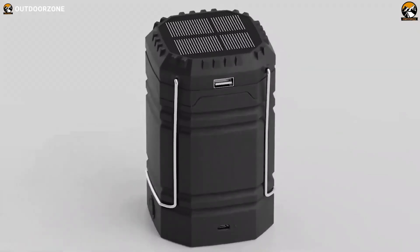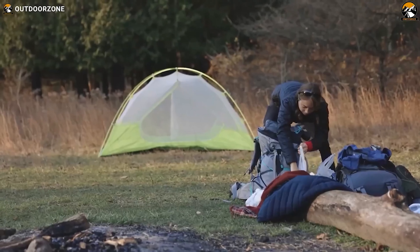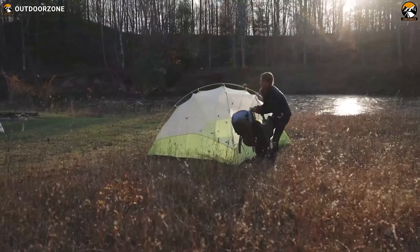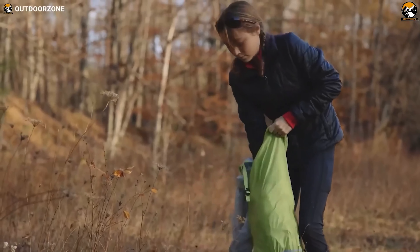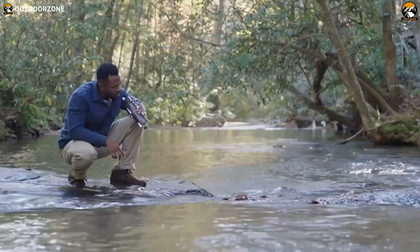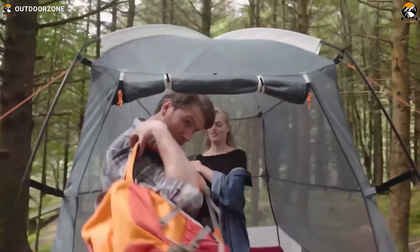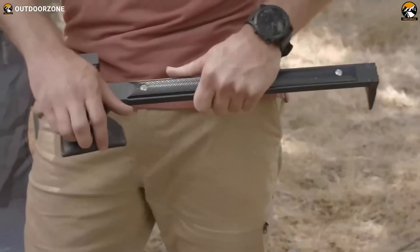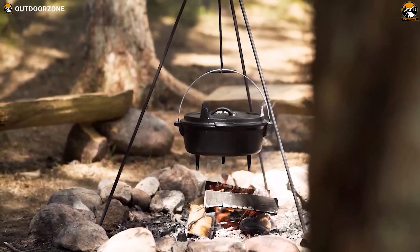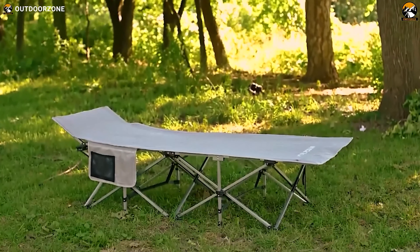If you're a camping enthusiast, you know the joy of finding the perfect gear to elevate your outdoor adventures. Well, hold on to your marshmallow sticks, because we've scoured the depths of Amazon to bring you the ultimate list of 55 amazing camping gear and gadgets. From cozy sleeping bags to high-tech gadgets that'll make you the envy of the campground, we've got it all covered. So sit back, relax, and get ready to gear up for your next outdoor escapade like never before.